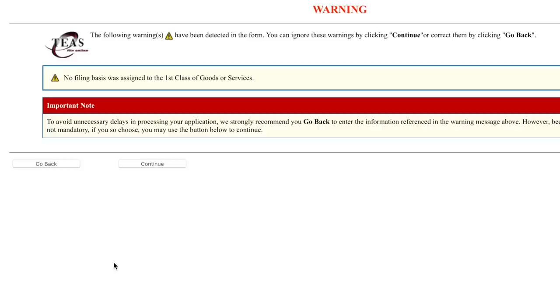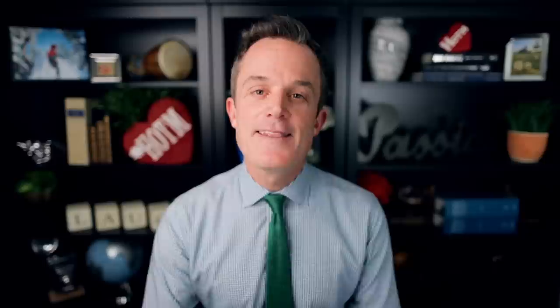Then click Continue at the bottom. You don't need to identify the filing basis, then it's Continue again. This takes you to the final screens of the trademark application. You enter in your payment information and then submit the trademark application form. And there you have it — your trademark application is submitted.